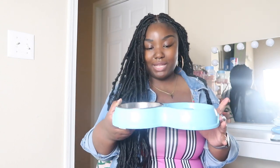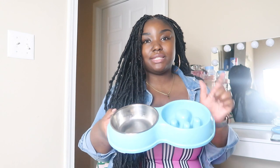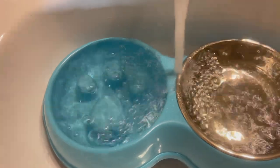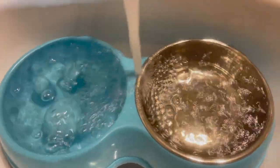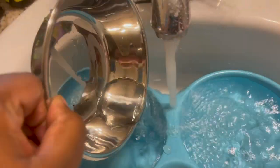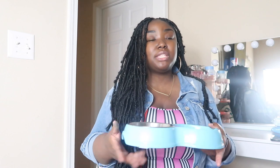This is Russ's double-sided food tray. On one side he has his food in a slow feeder bowl, because Yorkies eat very, very quickly and I don't like that. On the other side is his water. He's very bougie about what he eats out of.